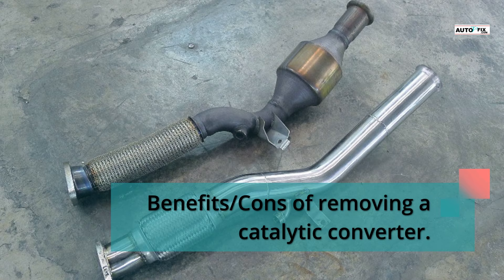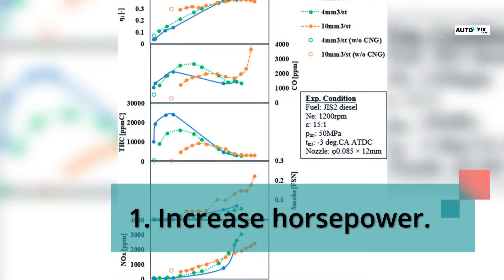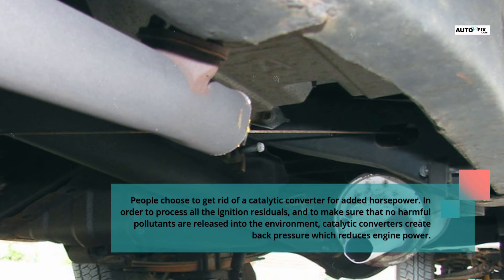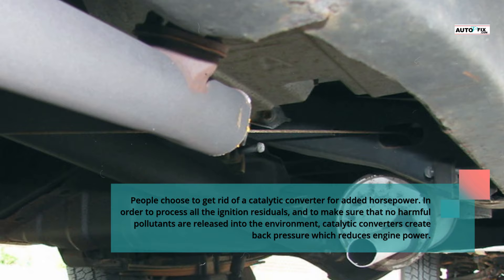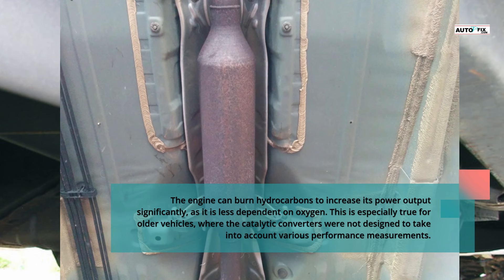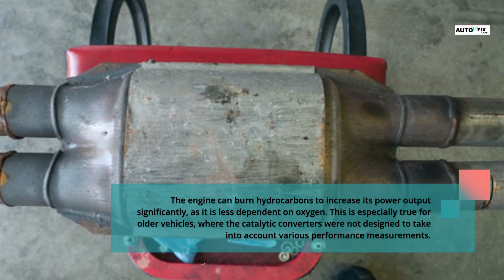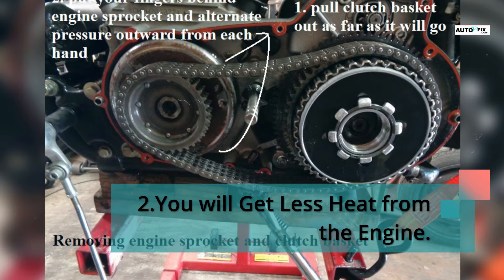Benefit 1: Added horsepower. People choose to get rid of a catalytic converter for added horsepower. In order to process all the ignition residues and to ensure that no harmful pollutants are released into the environment, catalytic converters create back pressure which reduces engine power. The engine can burn hydrocarbons to increase its power output significantly, as it is less dependent on oxygen. This is especially true for older vehicles, where catalytic converters were not designed to account for various performance measurements.